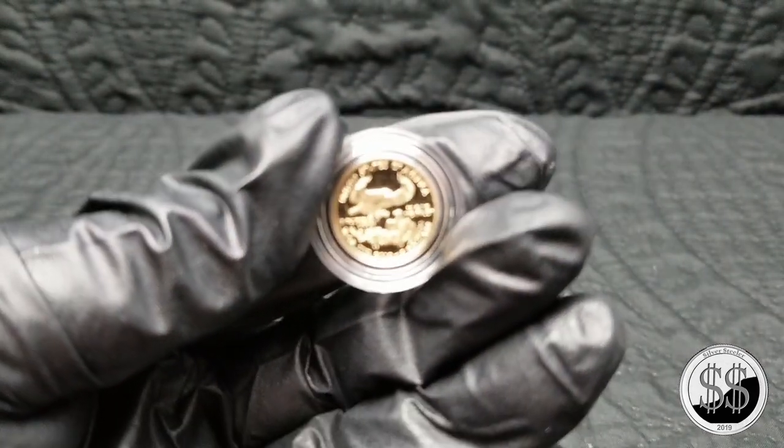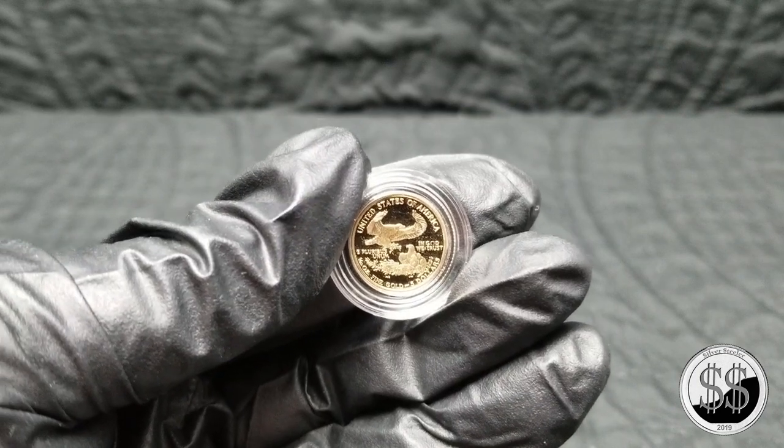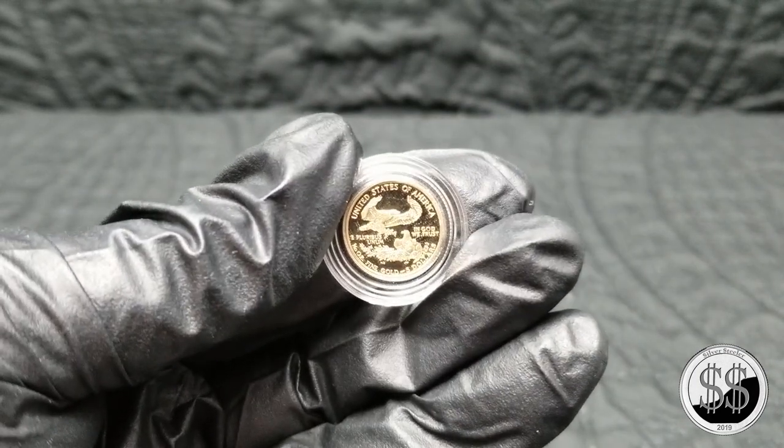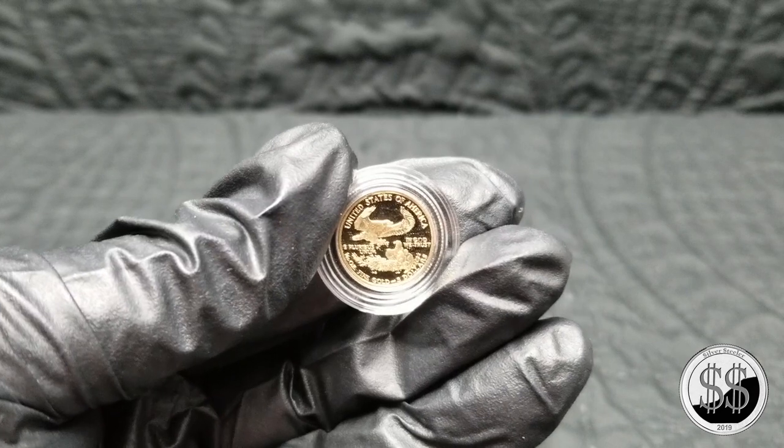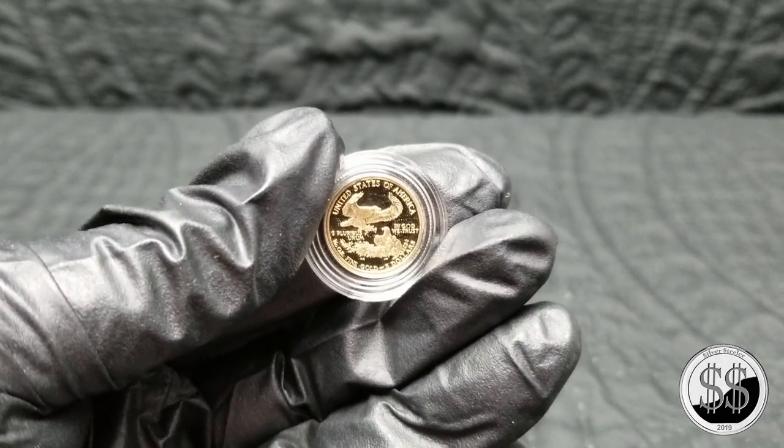So there it is, folks — my second gold piece. I aim to get more. Remember to like, subscribe, and all those other good things. I'll see you in the next video.